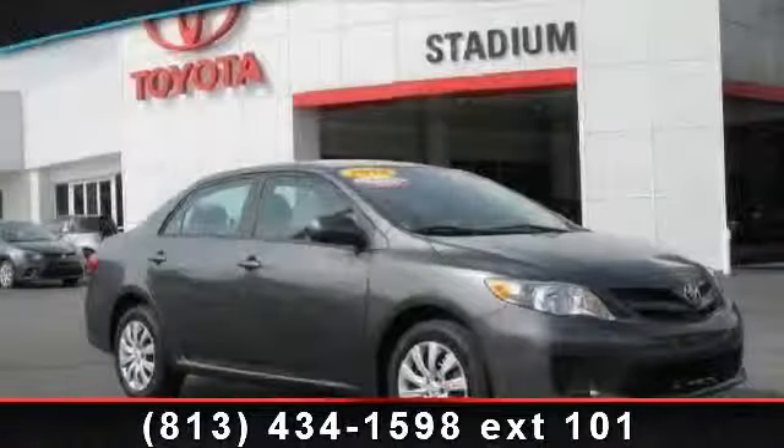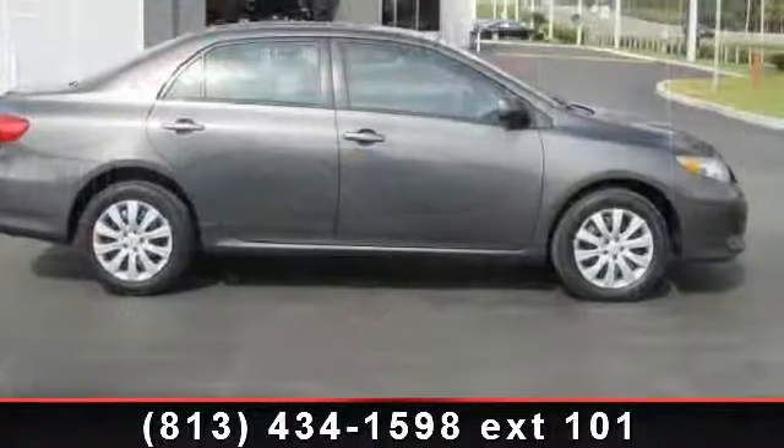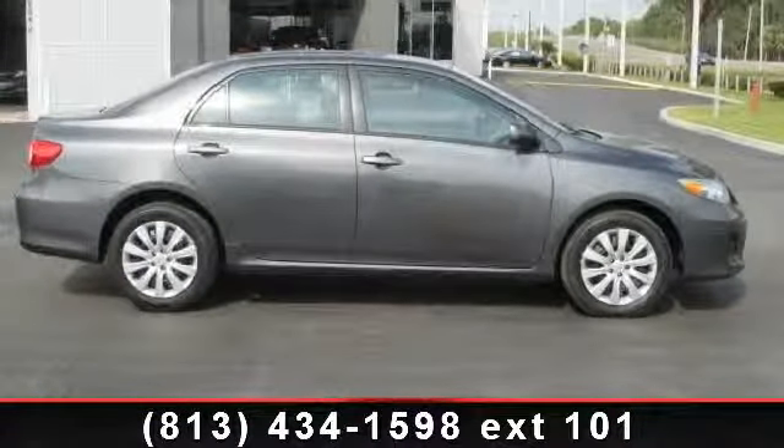Presenting the 2012 Toyota Corolla. This may be the set of wheels you've been looking for. This vehicle comes with a reliable 4-cylinder engine,